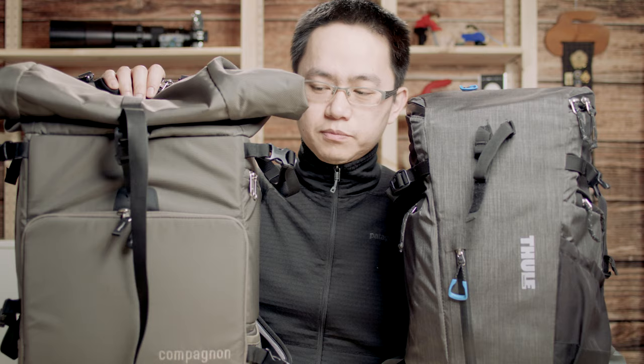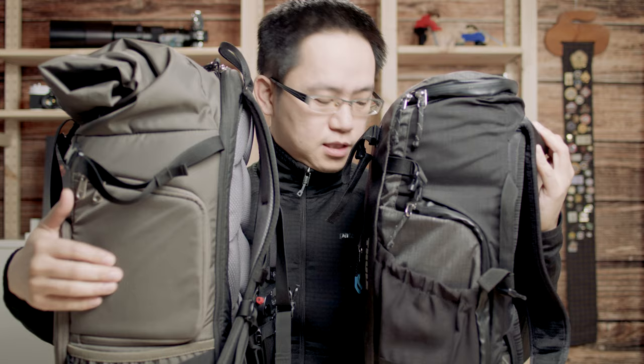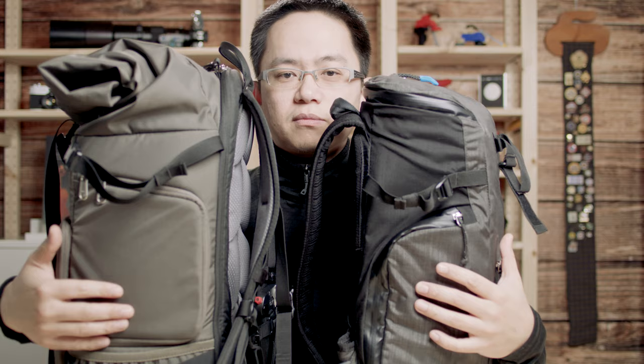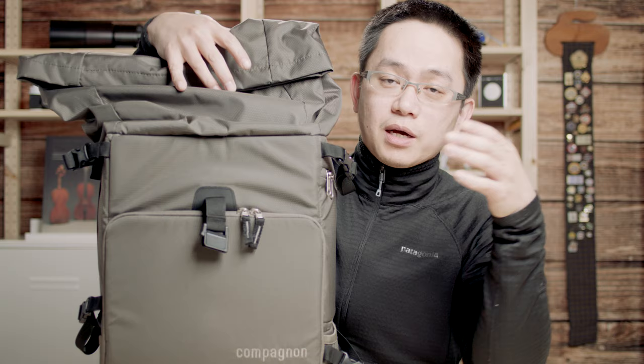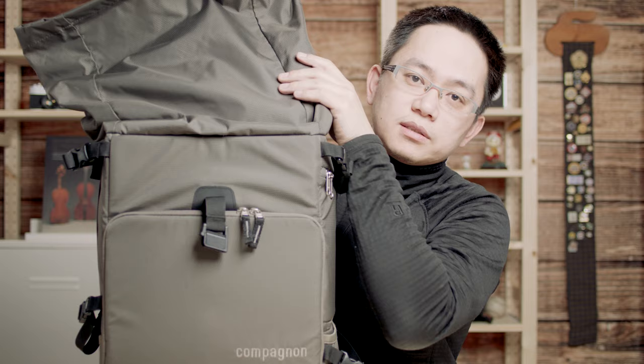As you can see, it's a little bit wider, taller, and also a little bit thicker. It can open on the side — same as the Thule but on a different side — so you can access the camera from the side here. On the top it has a roller top, so you can put some stuff here. It doesn't provide as much protection as my Thule backpack because that one has a hard top compartment, but this is just a roller top.